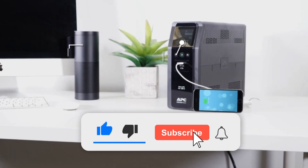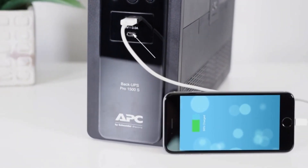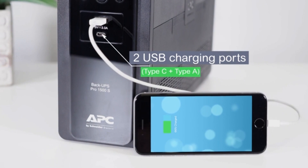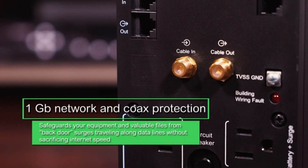Please remember to give this video a thumbs up if you found it useful, and subscribe to our channel for more tech reviews and advice. If you have any questions or suggestions for products you'd like us to review, please leave a comment below. Thanks so much for watching — be sure to subscribe to our channel to remain updated, and see you in the next video.